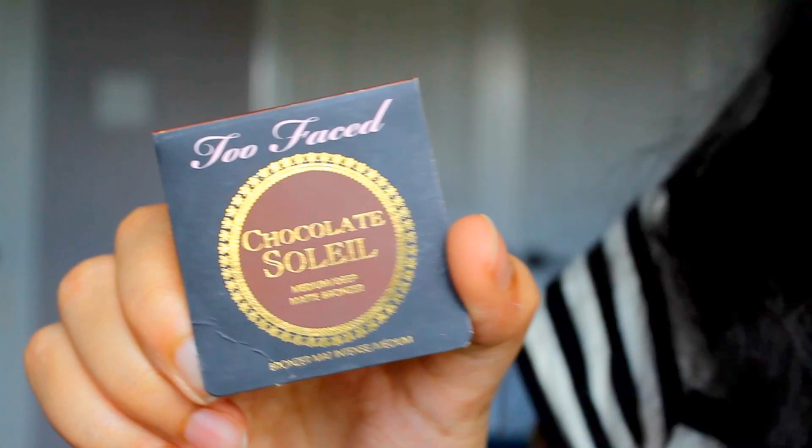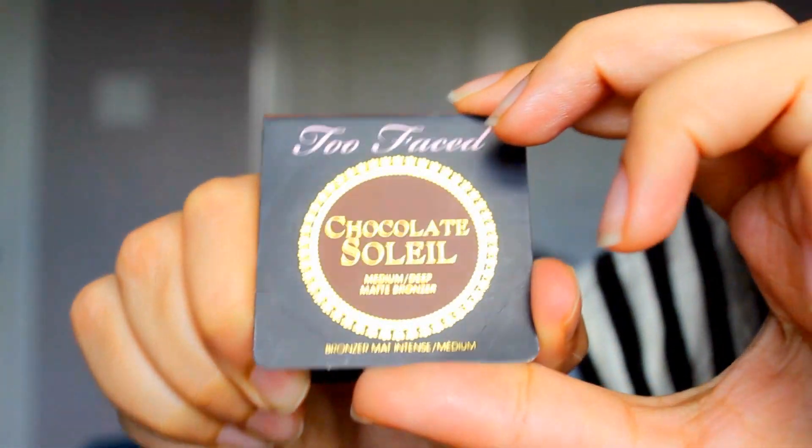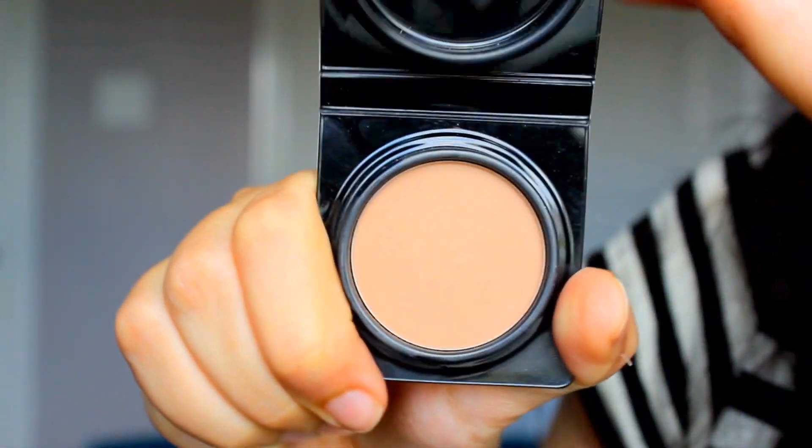Moving on to the face. Usually I don't bronze that much, but if I have to, my favorite bronzer these days is the Too Faced Chocolate Soleil Bronzer — again because it smells like chocolate, it's very smooth, and it's a very nice color that complements my skin tone. I used to love the Physicians Formula Bronze Booster but I feel like it was a shade too dark for me. This goes on very smoothly — I love it.